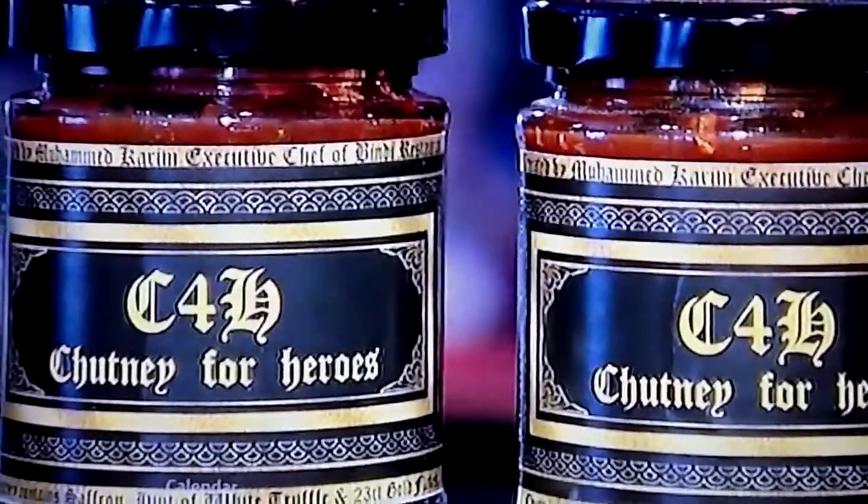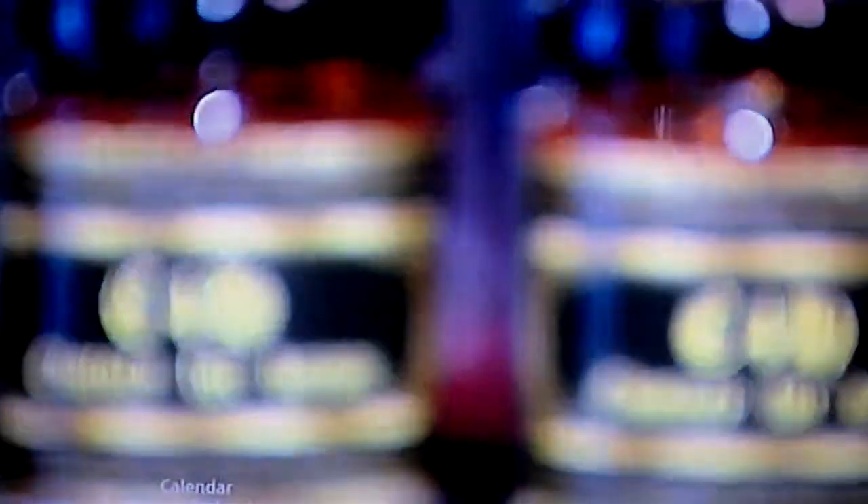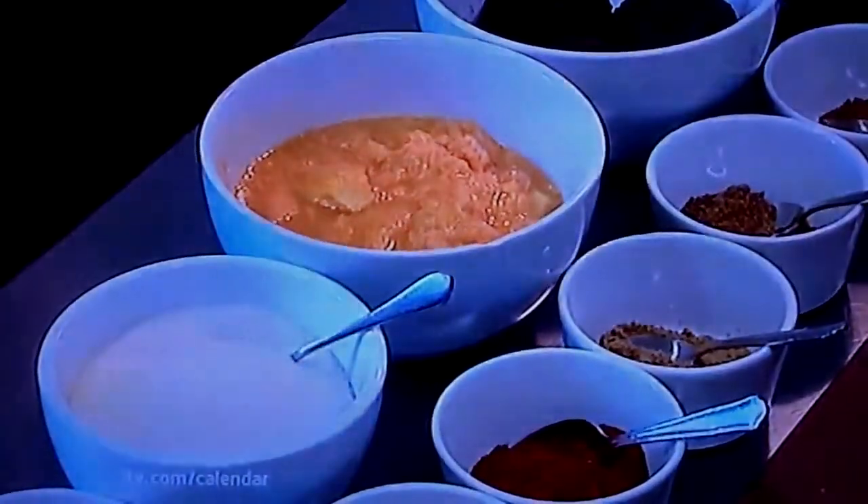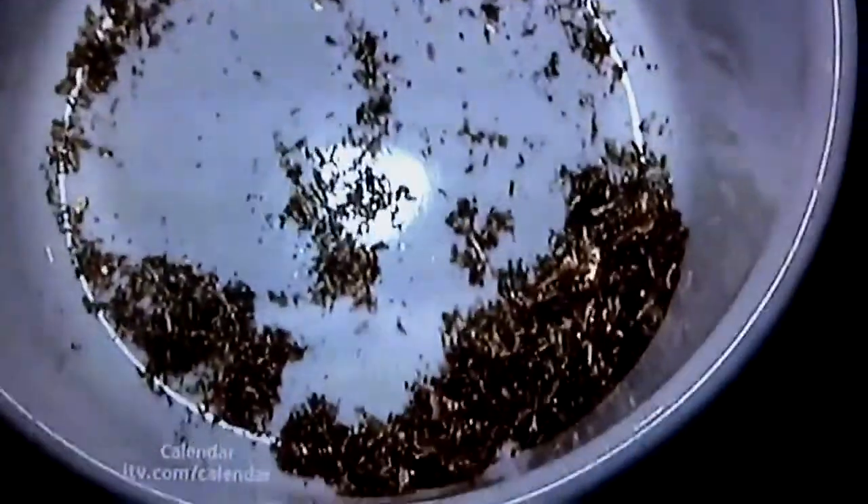From the outside of the jar, it looks like your typical pot of chutney. But if you take a closer look inside, you'll see this one contains shiny pieces of edible gold leaf, along with white truffle and other unusual ingredients. We've had Alfonso mango imported in from India, we've had saffron brought in from Tunisia and Spain, and on top of that we've had to get 23 carat gold flakes.